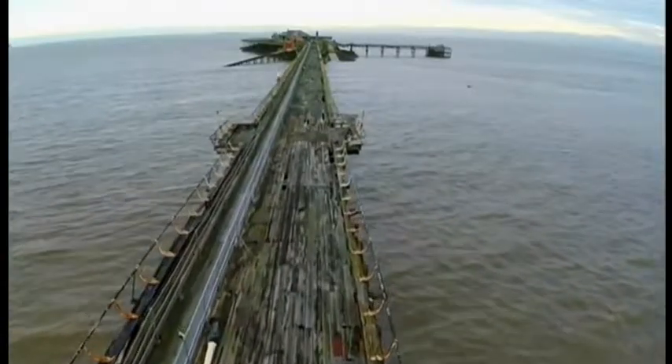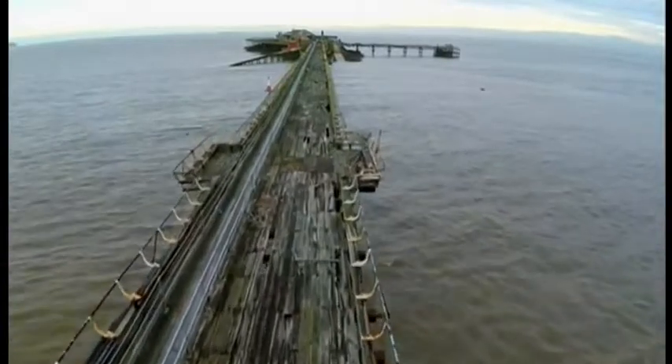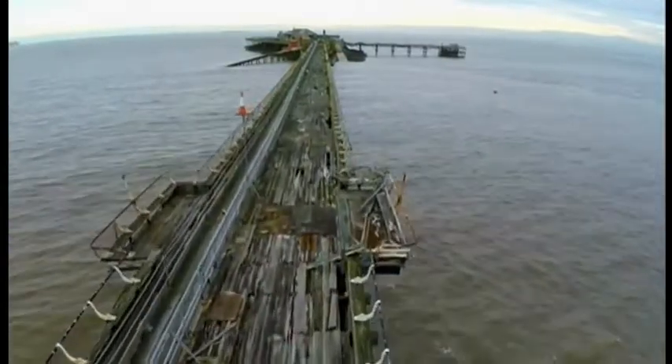In the end, it was the Grand Pier that flourished, becoming a successful purpose-built pleasure pier in the 1930s, moving with the times. Its success was mirrored by Birnbeck's decline. While the Grand Pier went from strength to strength in the following decades, Birnbeck fell into a greater state of disrepair, finally closing to the general public in 1994.